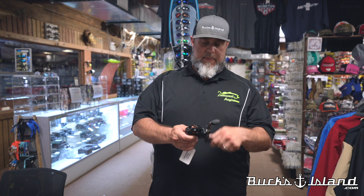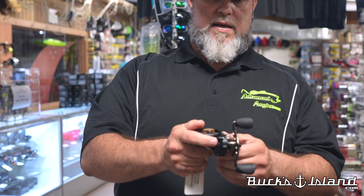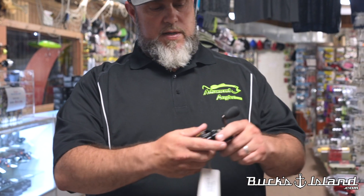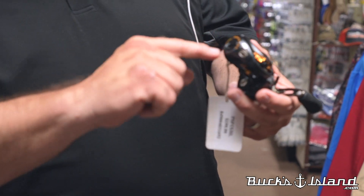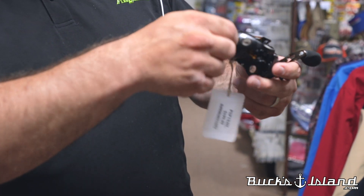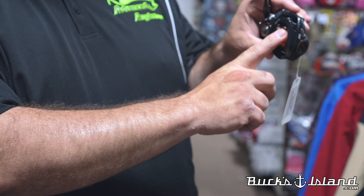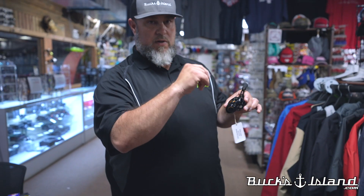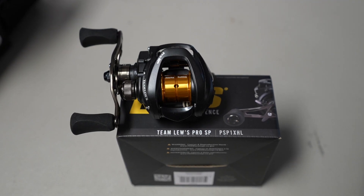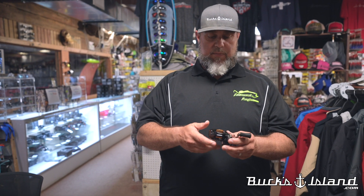Let's turn to reels. We're stocked up again on the Lew's Pro SLP — the skip-and-pitch reel — in both left- and right-handed. I've fished this and it absolutely does what it says. You set your spool speed, and there's a skipping zone adjustment — set it to zero or turn it up to slow the spool down. It holds 40 yards of 20-pound fluorocarbon. If you do get a backlash, you only have a few strands to pick off. Small, compact, light but strong — it works great with those skipping jigs from Strike King.